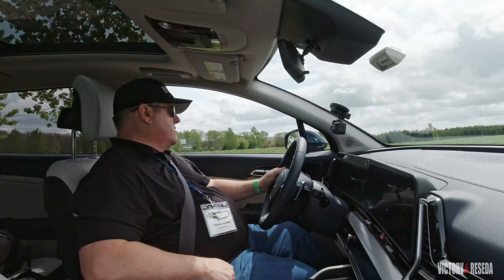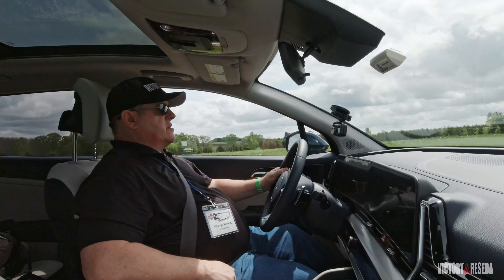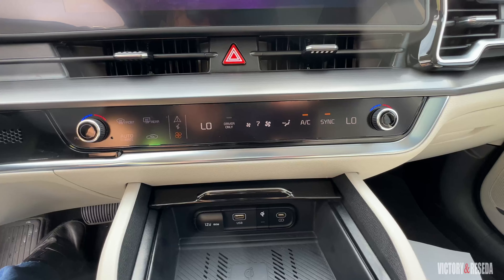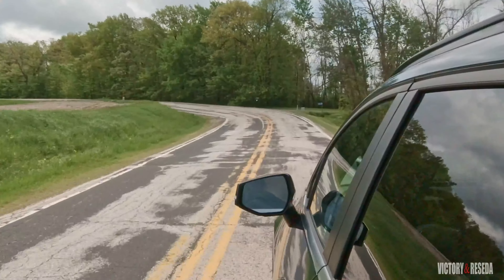The ergonomics are good. Everything is within easy reach. It does have the split combo climate controls. Moving the drive modes over into Sport gives us a little bit of a firmer drive, and when we get to our S-turn, we'll see how well it does through the corners.